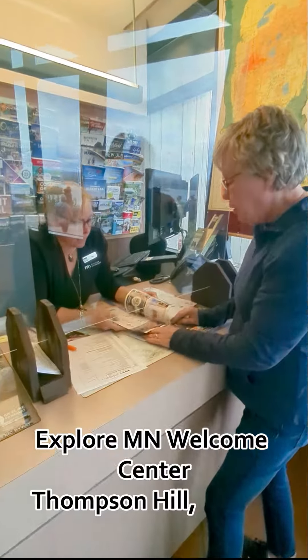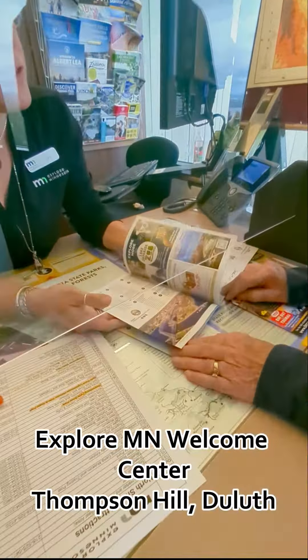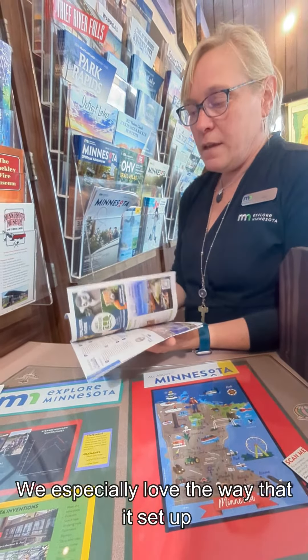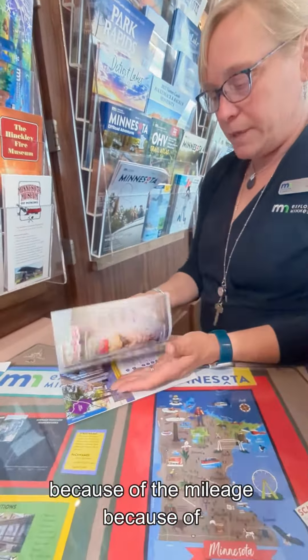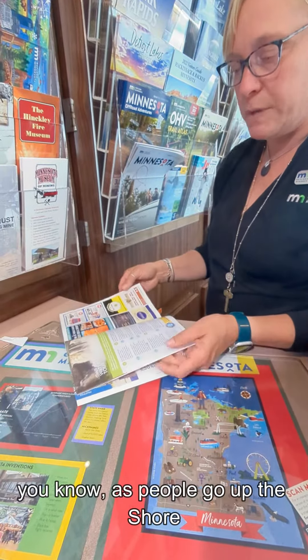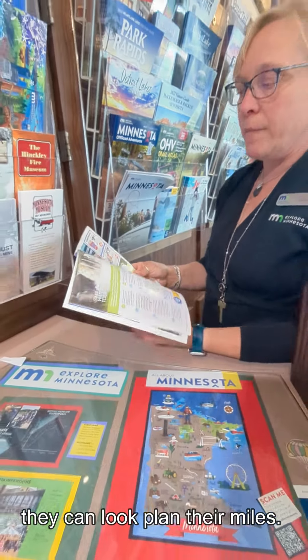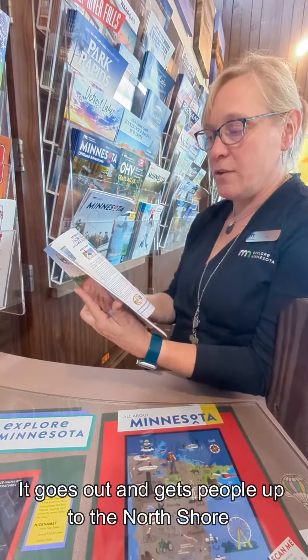See it in action. The North Shore Explorer is the best guide that we probably have in this building. We especially love the way that it's set up because of the mileage — people go up the shore and they can look and kind of plan their miles. It's a great little guide that gets people up the North Shore and we love that.